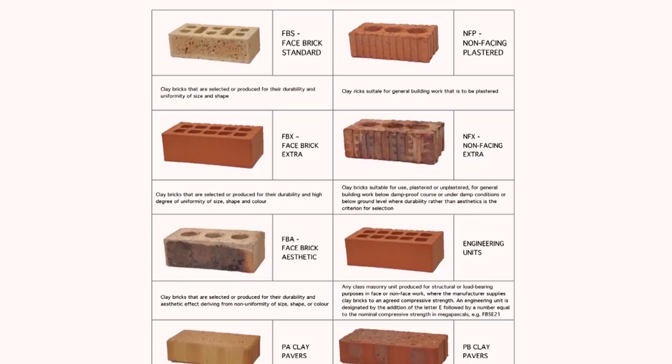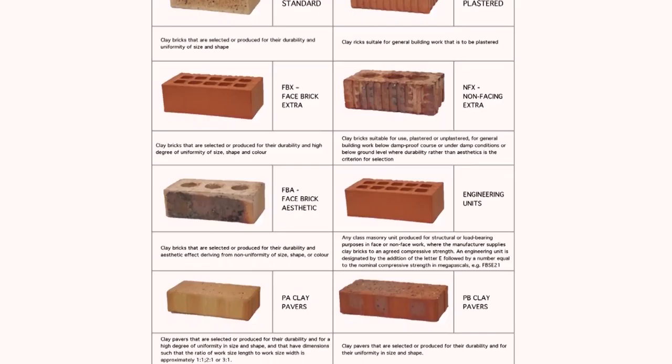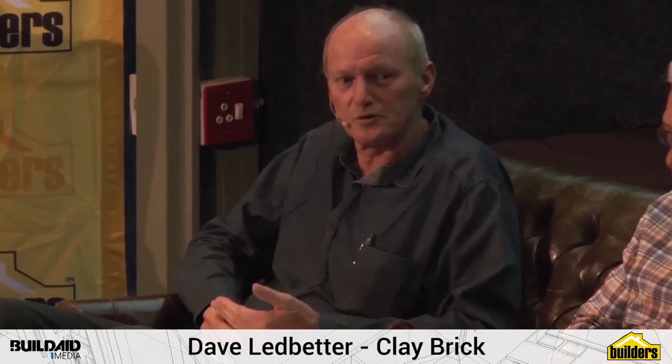Looking at some of the bricks on the slide, Dave — obviously there are probably hundreds of different types of face brick — just run us through so we understand one you can plaster, one you can't plaster. Essentially there are two types of brick: a plaster brick and a face brick. Within that you get two types of plaster brick. A standard plaster brick is to be rendered — you cannot use it as a face brick application, it is not made for that, it is porous, it is not fired to the same degree as a face brick.